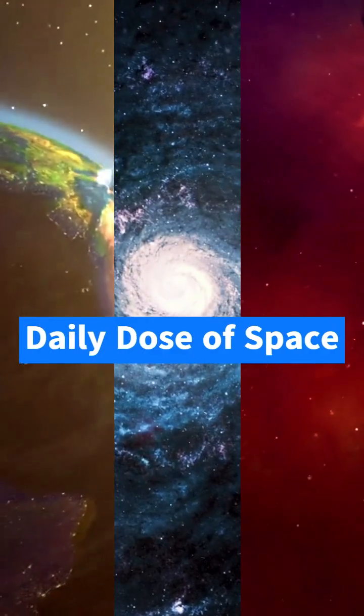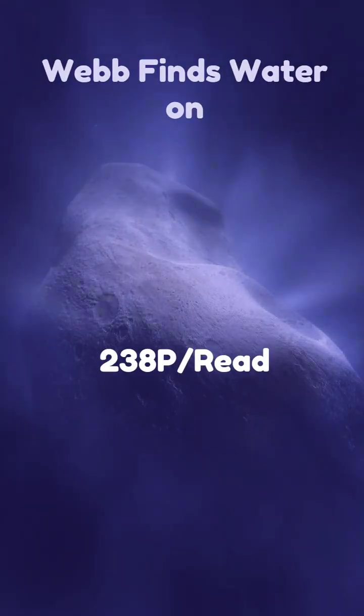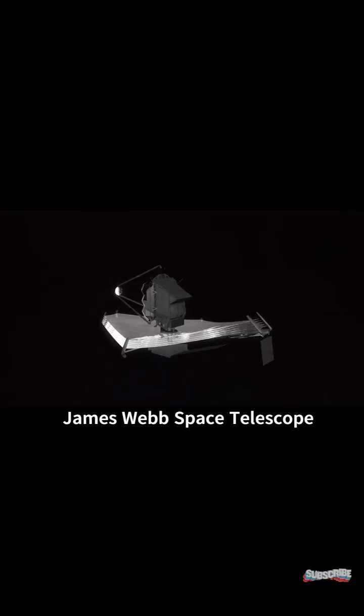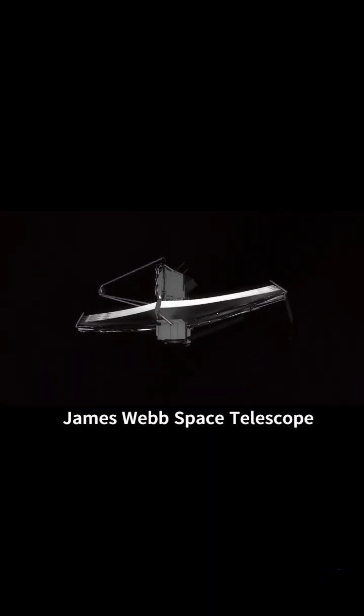Did you know that NASA's James Webb Space Telescope recently found water in a comet? But here's the twist — this comet is missing something that other comets usually have. Using Webb's near-infrared spectrograph instrument, it found water vapor around a comet called 238P/Reed.